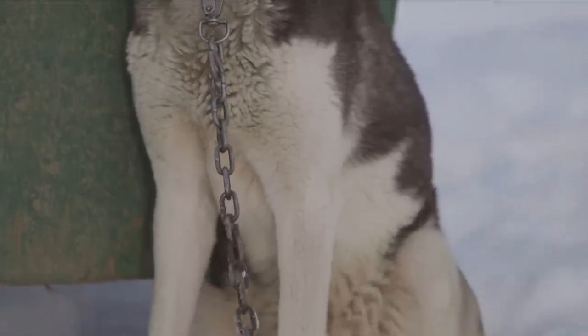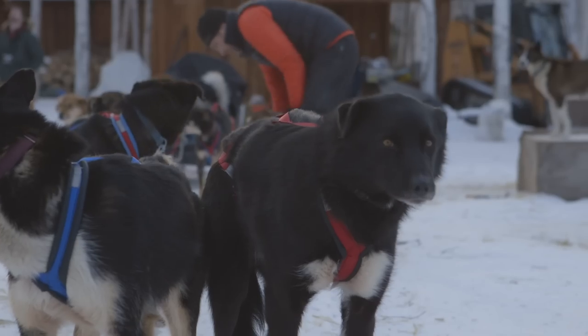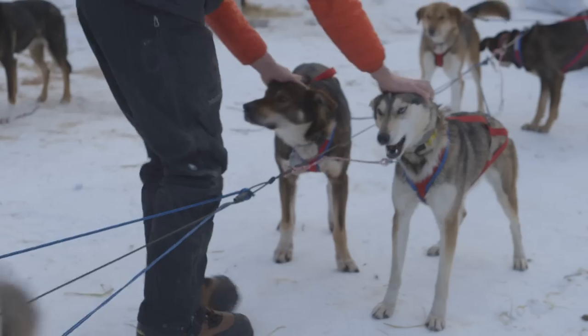I get asked a lot by people: if you ever wanted to be competitive, would you switch to Alaskans? And no — I really love the breed. I adore these dogs. Still, most mushers stick with a tried and true Alaskan Husky.